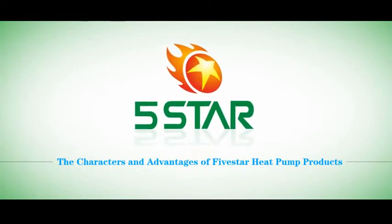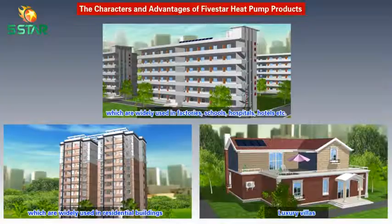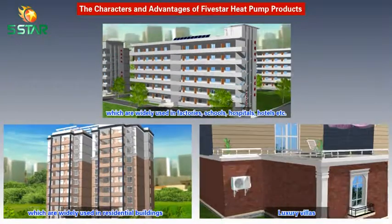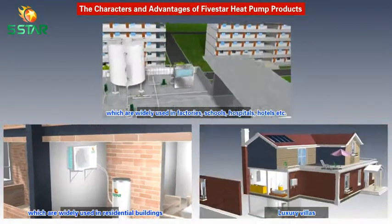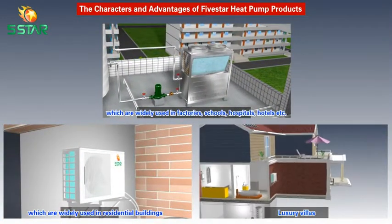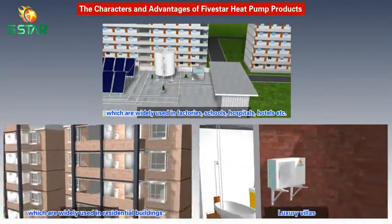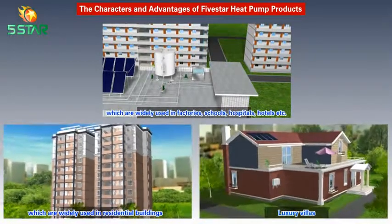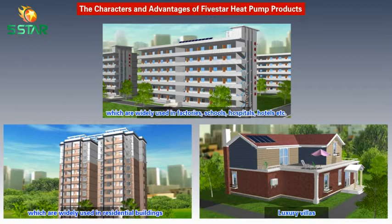The Characters and Advantages of Five Star Heat Pump Products. Five Star Heat Pump Products have been developed at high speed based on accumulated experience with flat plate solar water heaters. In 2007, our heat pump products were awarded the Guangdong Famous Products. Five Star has been ranked a top 10 enterprise of the heat pump industry in China, and we are one of the committee members to draft the national standard of heat pump water heaters.